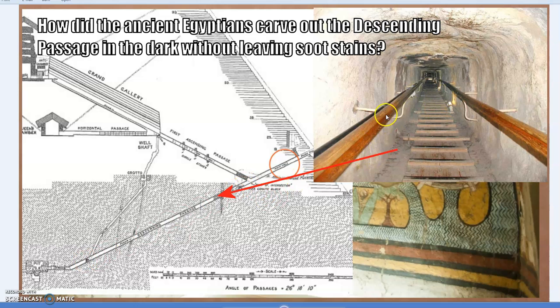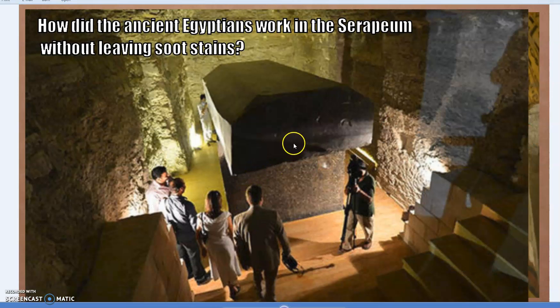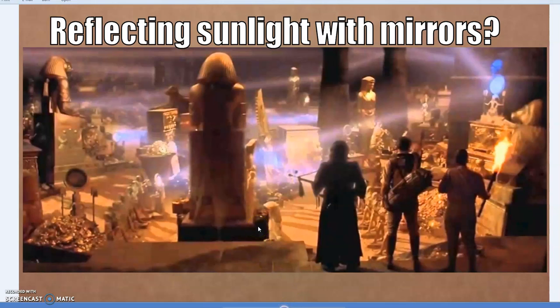How did they carve out features such as a descending passage in the Great Pyramid, or in the Serapeum, where you don't have natural lighting? One of the standard answers — and people like it because of Hollywood — is scenes like in Indiana Jones, where you just give a flick of the mirror and all of a sudden everything's lit up, highly illuminated.